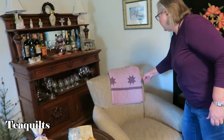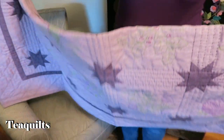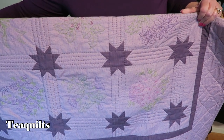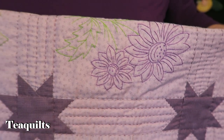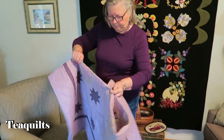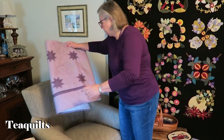This one was a year-long project in our club — it was a block of the month embroidery. Once again I put it together. And all handwork. Let me get a close-up on that because she does beautiful hand embroidery as well. All of her quilts are beautiful but she specializes in wool and hand embroidery — those are her favorites.